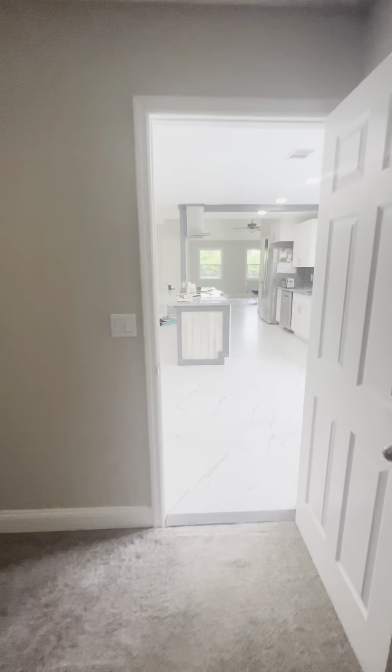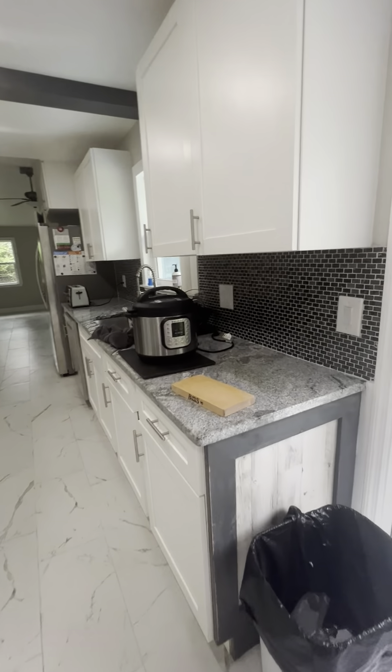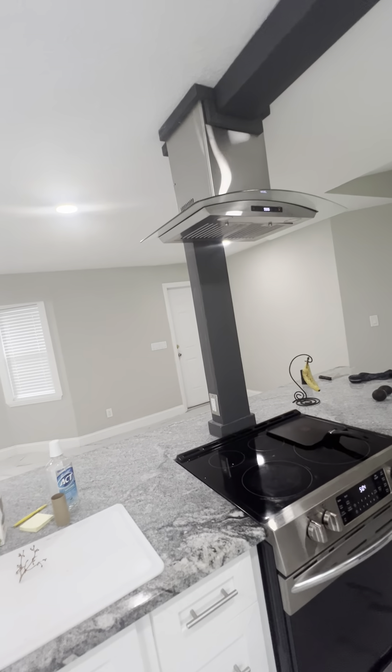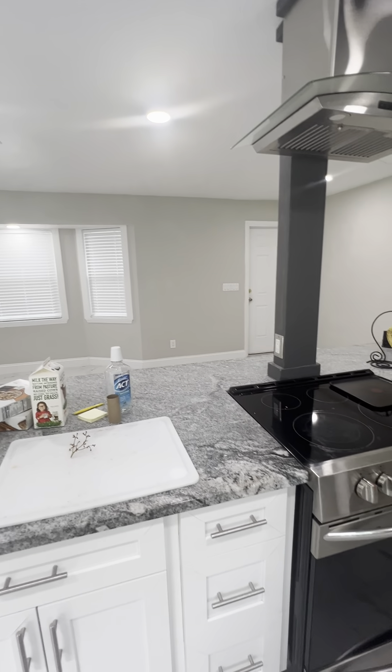I want you to see everything close up. I love the color. Okay, so that's in the master. If we come out here, back into the main part of the house — nice, beautiful backsplash. And you've got the vent out to the roof, which is great — you don't have to worry about smoking up the house.